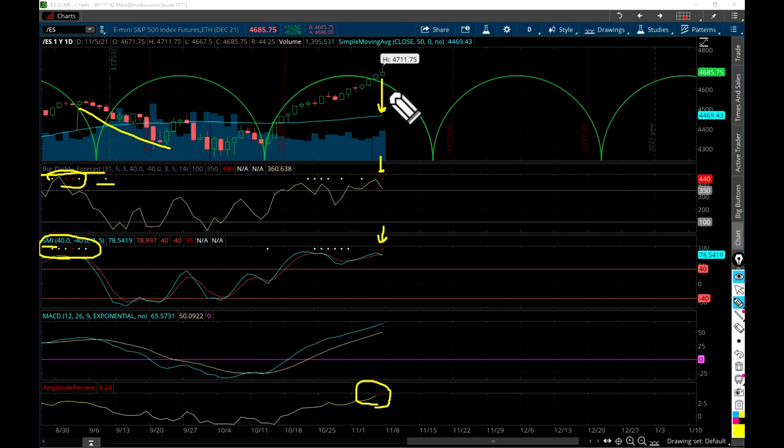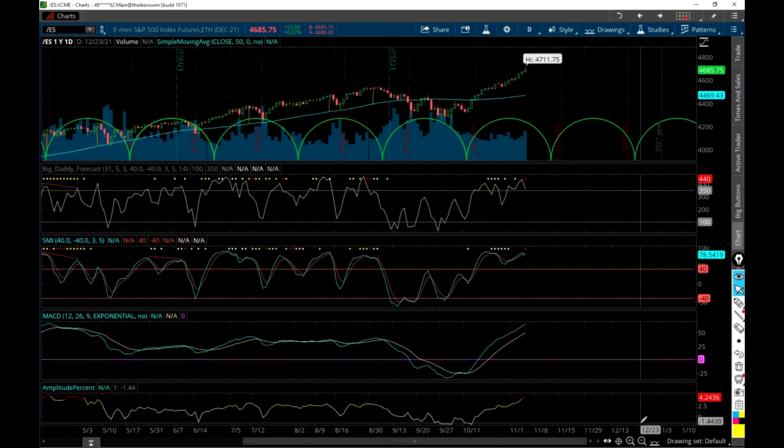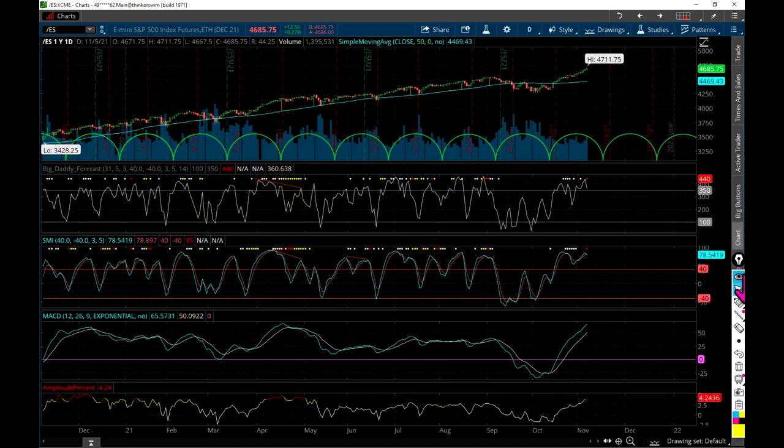Let's look back. The last time we saw red was back here - let me zoom out a little more. Last time we saw red was right here, and we had a pretty significant three-day decline - a decline going on there.